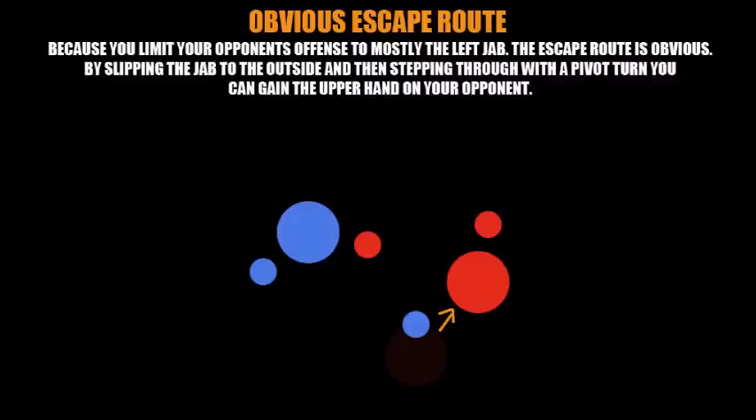When most fighters resort to the jab, you're left with an obvious escape route — this is one of the key benefits because you limit your opponent's offense mostly to the left jab. The escape route becomes obvious: you slip the jab to the outside and then step through by performing a pivot turn. As shown in the image, the guy in red has slipped the jab and stepped through to the outside, establishing an advantageous position over the guy in blue.